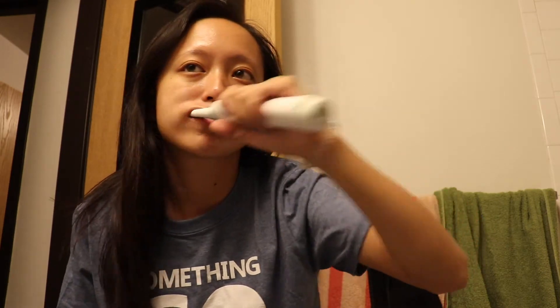And now on to brushing my teeth. I kind of use whatever — I'm using Crest right now. I don't have a preference on toothpaste, and then I brush with my electric toothbrush.